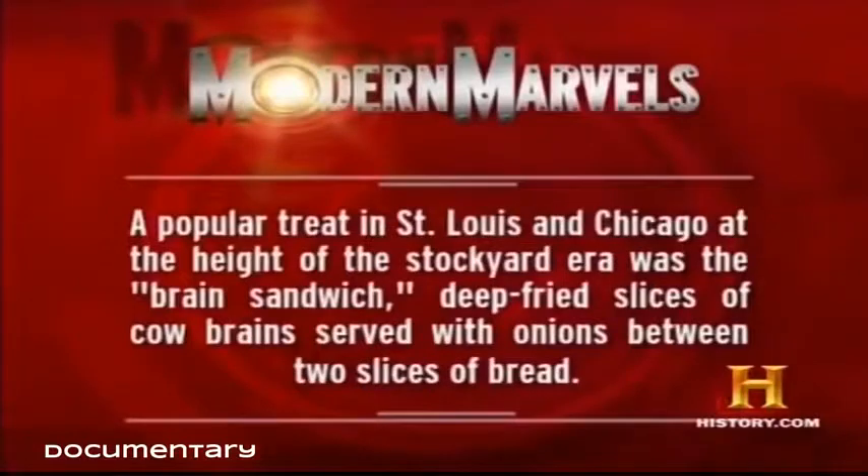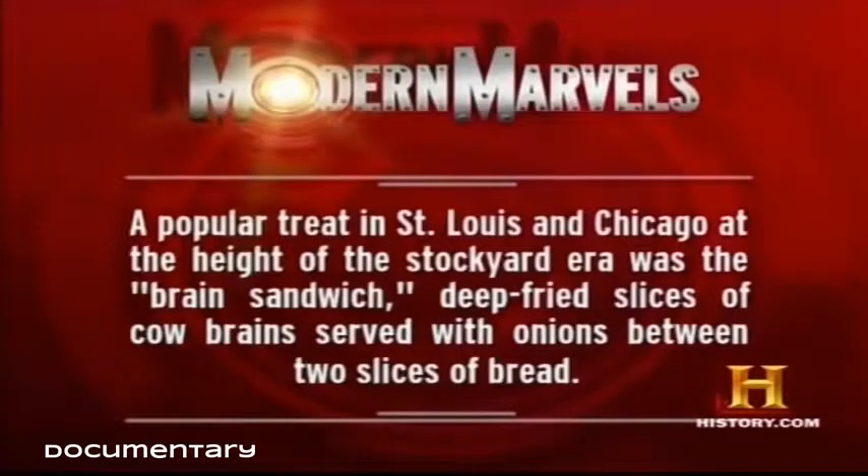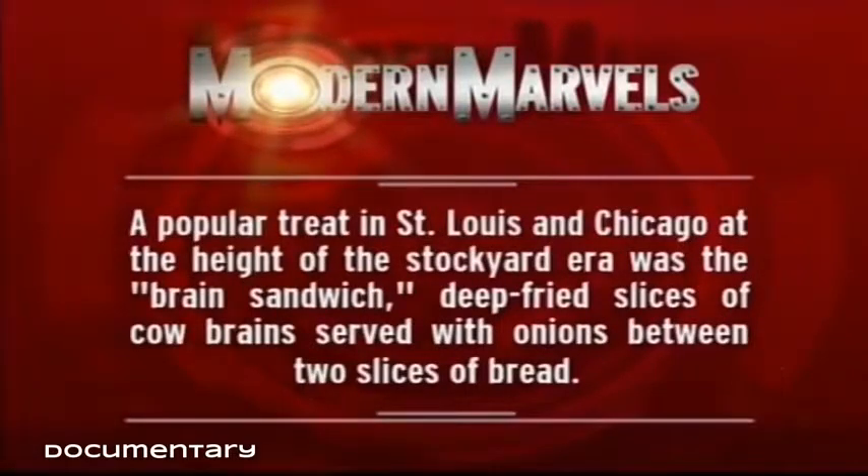A popular treat in St. Louis and Chicago at the height of the stockyard era was the brain sandwich — deep-fried slices of cow brains served with onions between two slices of bread.